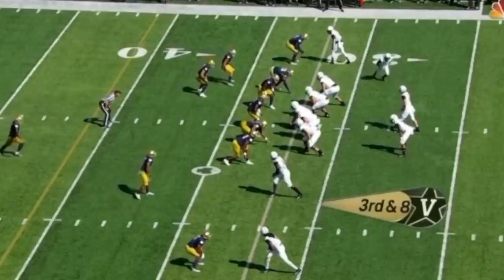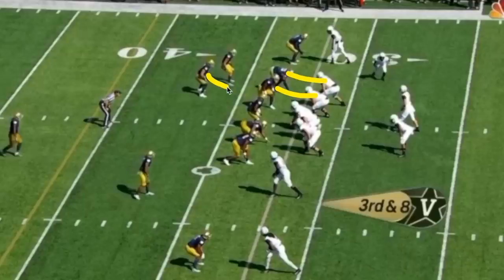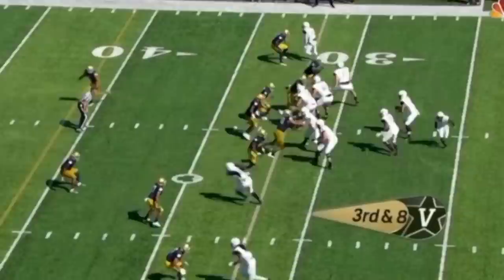Here's a play where Notre Dame brings six rushers — five on the line plus a sixth while another drops back. Vanderbilt actually gets one-on-one blocking across the board: tackle takes his man, guard takes his, center handles the second-level blitzer, two guys on the left take those two defenders, and the running back picks up the delayed middle rusher. Vanderbilt gets a hat on a hat even against the six-man rush. The problem is the defensive end simply beats the left guard in the gap between the guard and left tackle and comes in to get a strip sack.